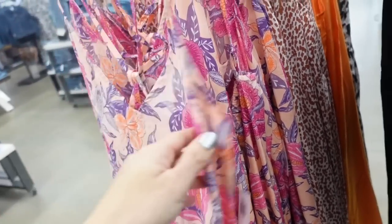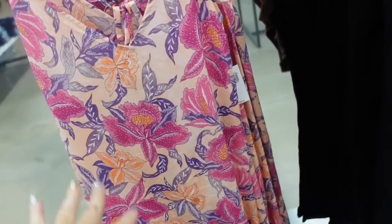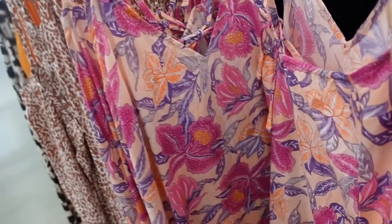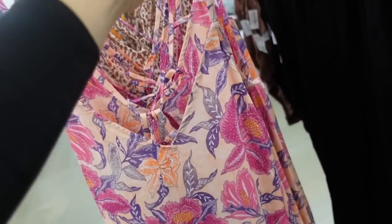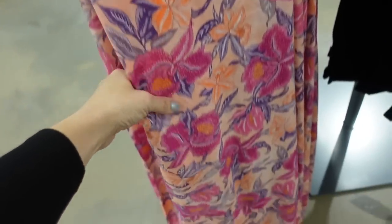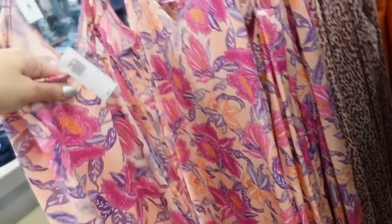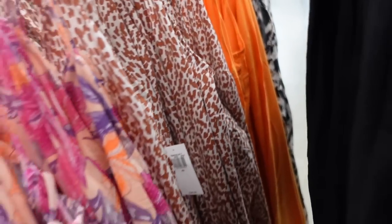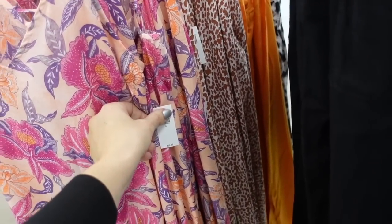In that same print as the wrap and one-piece bathing suit, they have a maxi length option — you could wear it as a cover-up or double it as a dress for vacation for easy packing. Has thin straps, ties in the back, maxi length, a little slit. I love this color combination, it's really pretty. Also comes in brown and white, solid orange, and black and white. Regularly $36.99.